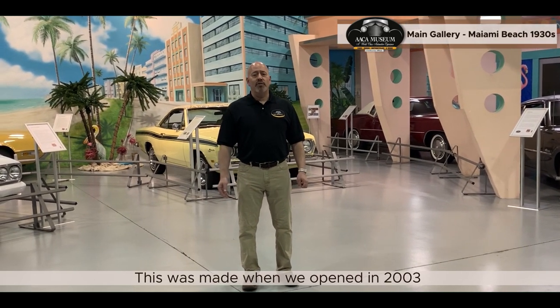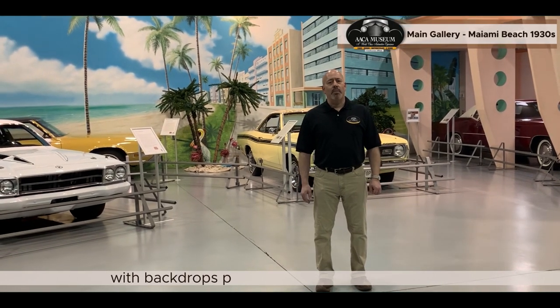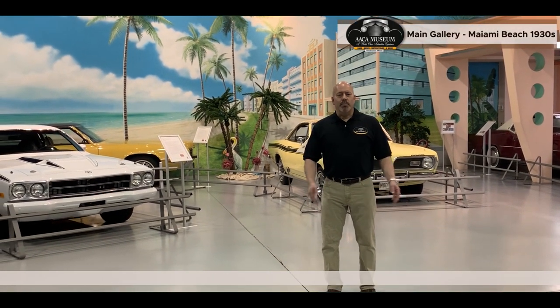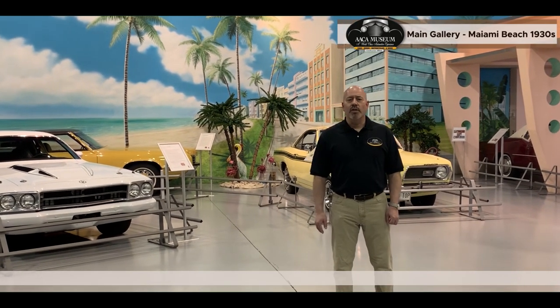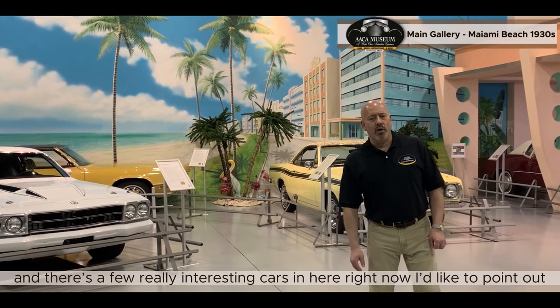This is our Miami Beach scene. It was made when we opened in 2003 by the CNX Corporation in New Cumberland, with backdrops painted by artist Vicki Goodhart. It's beautiful, reminiscent of the art deco architecture of Miami Beach. It's a real nice set, and there are a few really interesting cars in right now I want to point out.